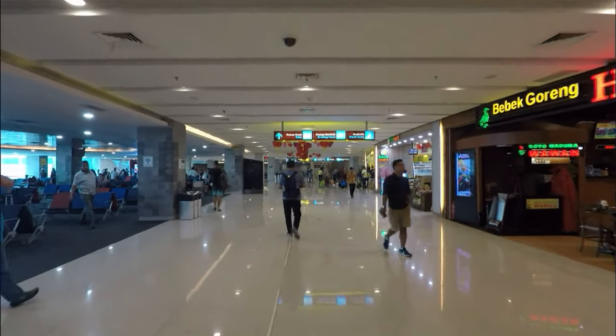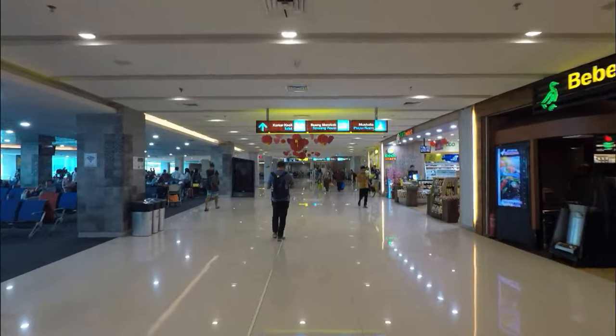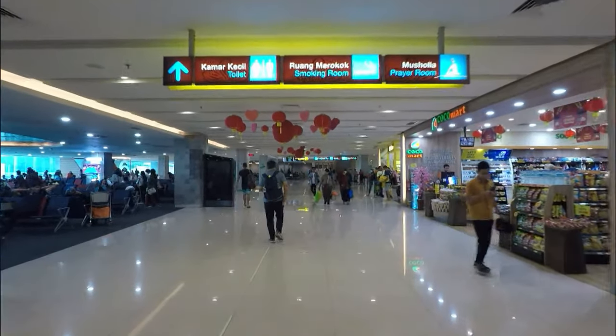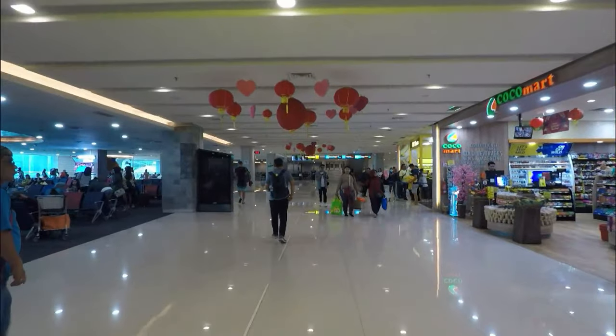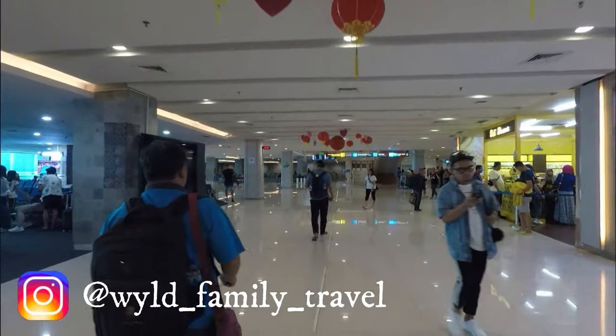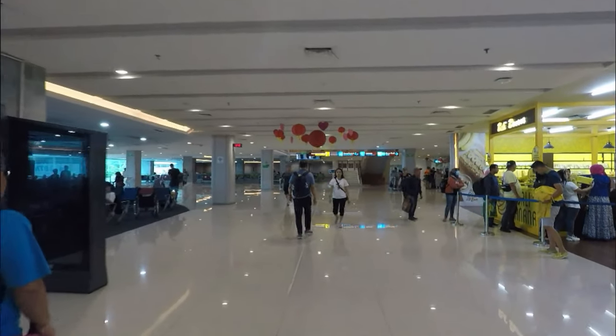Up this way there are toilets, a prayer room for Muslim passengers, and smoking rooms. You see quite a lot of smoking rooms in Asian and European airports since a lot of smoking goes on, compared to Australia where you can hardly smoke outside the airport, let alone inside.